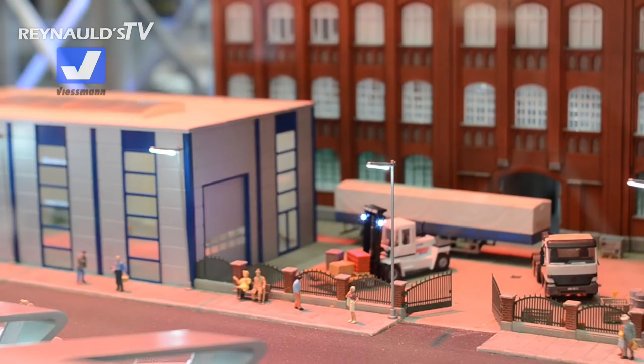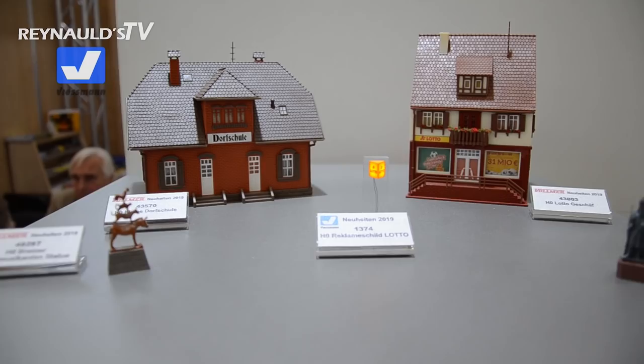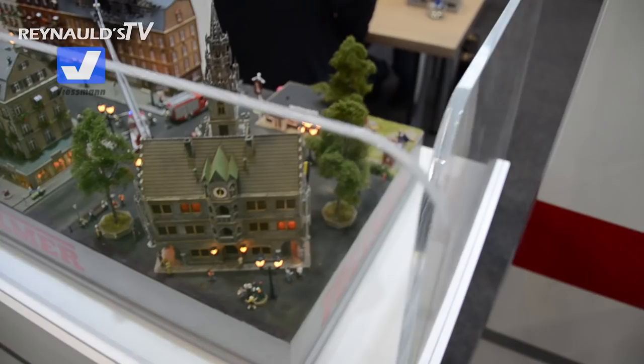A couple of new structures in the Vollmer line, which are very, very nice. Down here in the Vollmer section, we have a nice little city scene, which is really great.